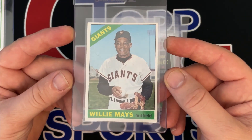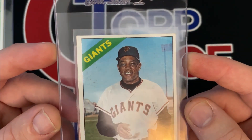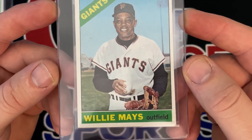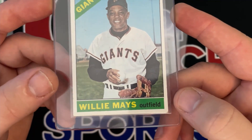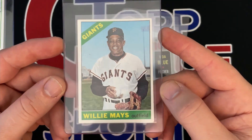This is a 1966 Willie Mays card number one. I think this card will grade a four, but it might have a chance at a five. But with that corner and that little bit of chipping right there, I think we're going to get a four. Paid thirty dollars for that card.